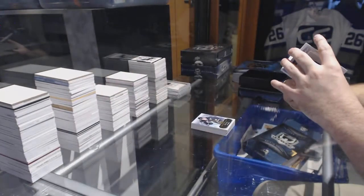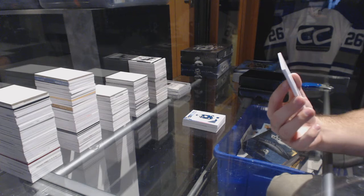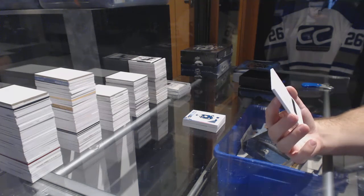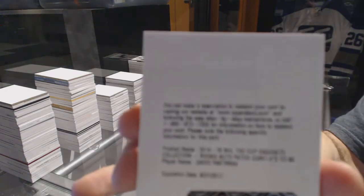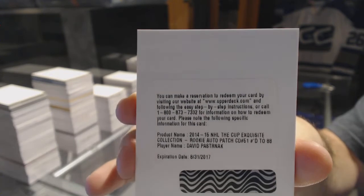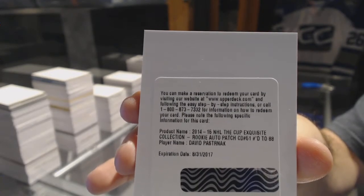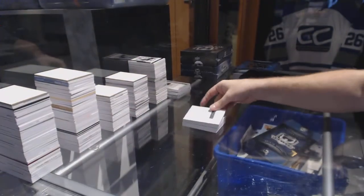Marco Dano, and this is actually pretty large right now. An exquisite rookie patch auto number 288 for the Boston Bruins, David Pastrnak. Redemption number 288 David Pastrnak, that's actually quite large right now.